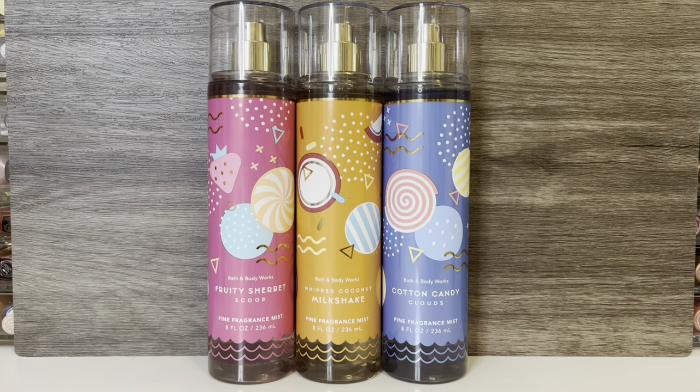I'm excited to start reviewing the summer collections that Bath & Body Works has just released for the semi-annual sale, which officially starts on Saturday, June 3rd. There's also an online-only preview going on now for rewards members if you don't want to wait. I didn't see anything too exciting in the preview, but I'm definitely hoping to find some good deals this weekend.